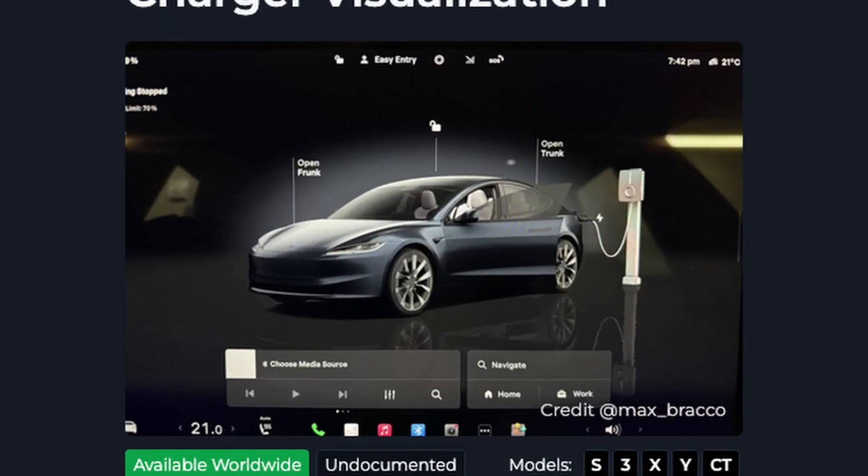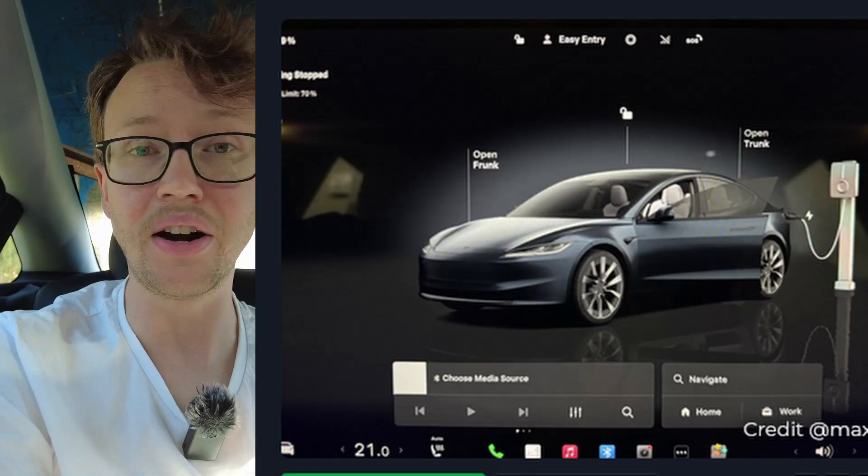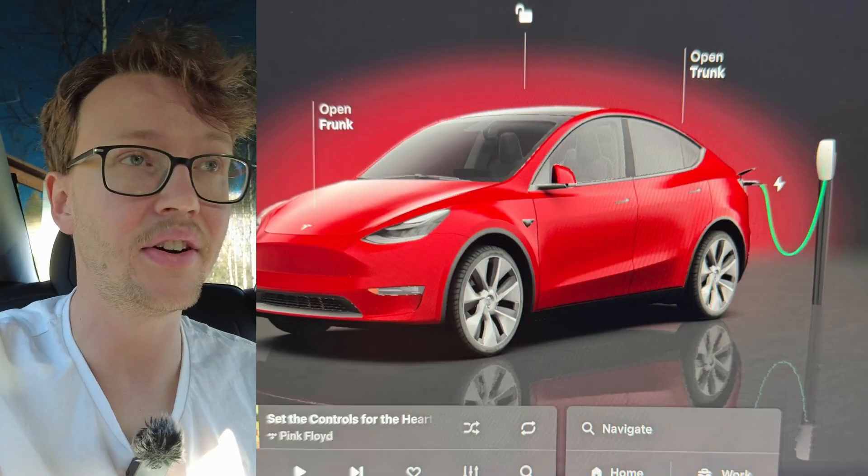Something I really have to highlight as a big thing — and it's even undocumented — is a new visualization when you are charging your vehicle. I love these small details. Now when you charge your car, it will show right next to the car the charger, and they even have different models: a different model for using a Supercharger, for using a third-party charger, and for a wall connector or a mobile connector. I'm also curious if they have different models for V4 and V3 Superchargers since they have different designs.